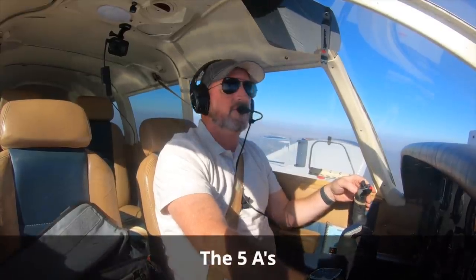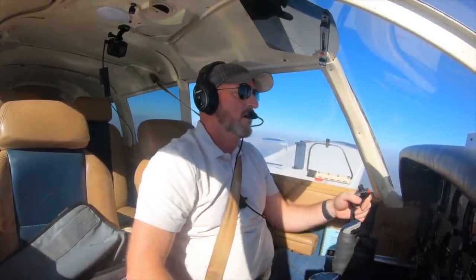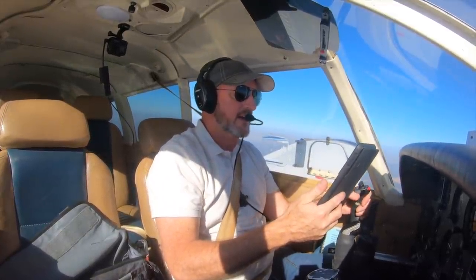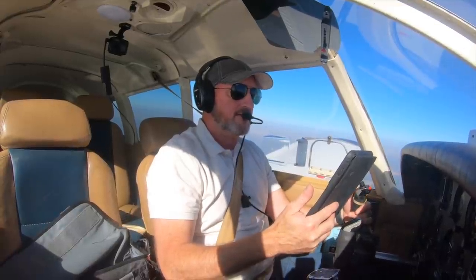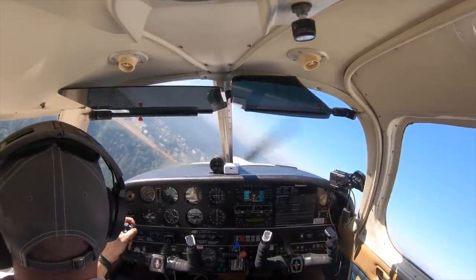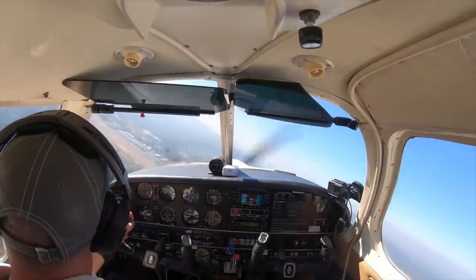In terms of my arrival flow, I've got five A's. I've got the ASOS and the altimeter, which I went ahead and put in there because I'm not talking to ATC. For my arrival briefing, we're going to overfly the field, come back onto the south side, descend to traffic pattern altitude, and make left traffic, runway 25 here in Nevada County. Nevada County traffic, Aero 1406 Tango, crossing overhead midfield, downwind entry, left traffic 25, Nevada County.